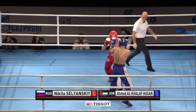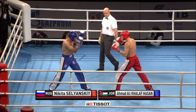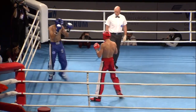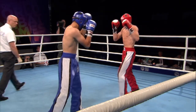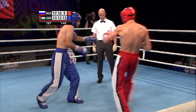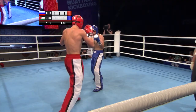Round one begins, this one scheduled for three rounds with the gold medal on the line. 71 kilogram weight class: Nikita Selyansky of Russia in red, taking on Ahmad Khalaf of Jordan in blue. Left hook on the exit there from Nikita Selyansky.